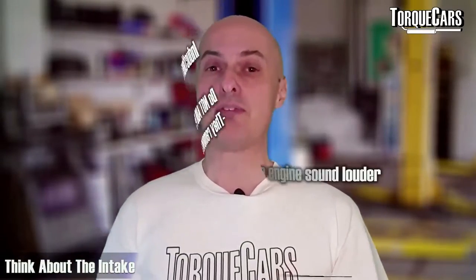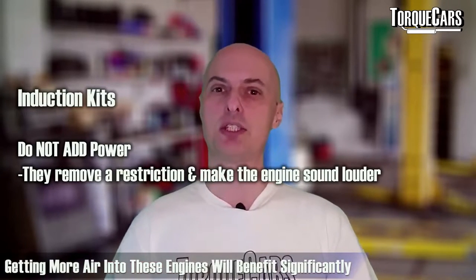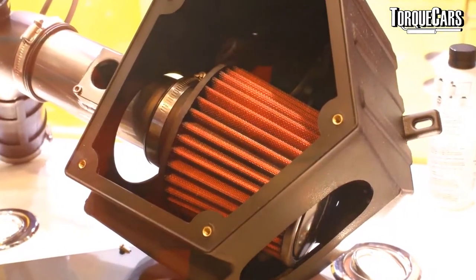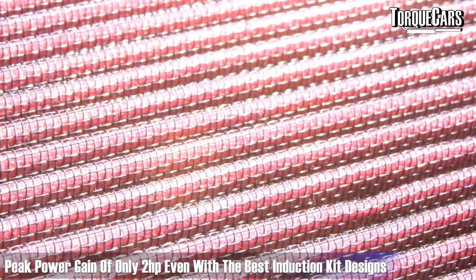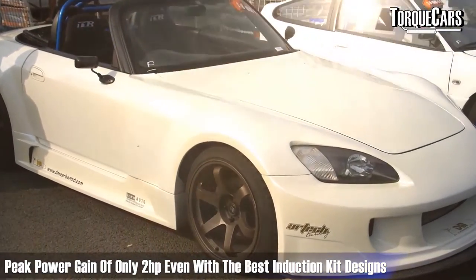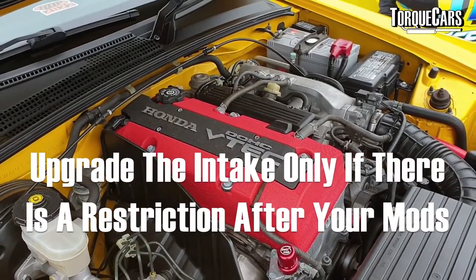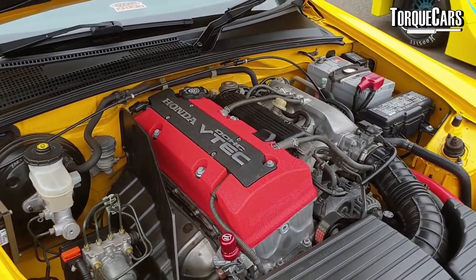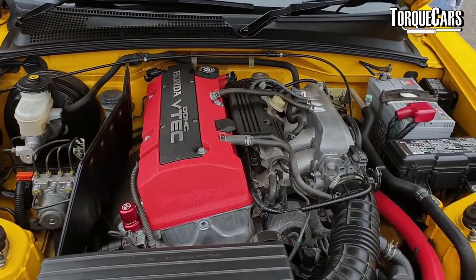These are high-revving engines that use a lot of air, so getting more air into the engine makes a significant difference. Despite some claims, the stock S2000 intake is not particularly restrictive — Honda have done a really good job designing it. Even with the very best induction kit designs, you'll only see a peak power gain of around 2 horsepower, which you'll hardly notice. Only consider upgrading the intake if you've done extensive tuning and the car is genuinely experiencing a restriction, and be careful — there are very few quality intakes that will genuinely improve airflow on the S2000.